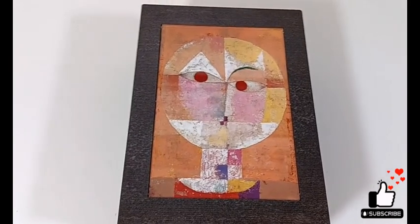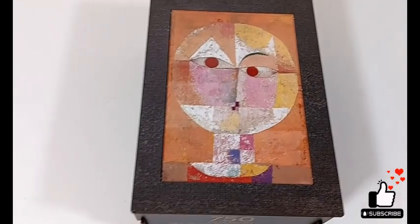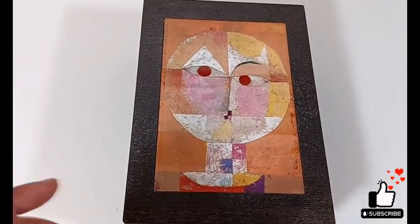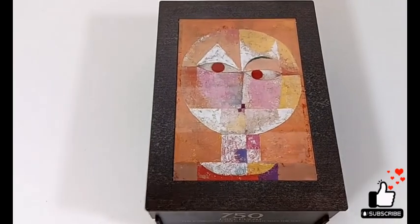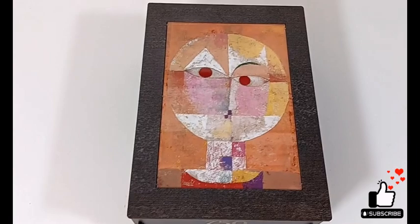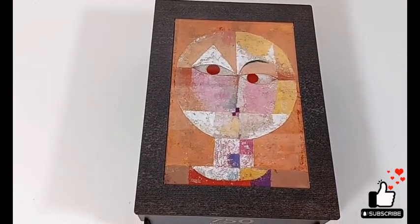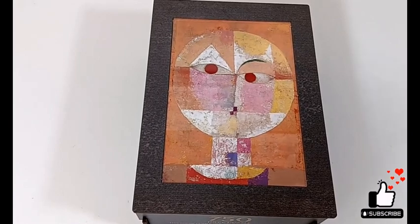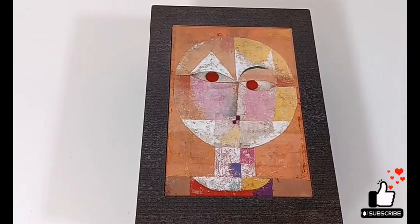This is really a cubist representation using geometric shapes. He did this in 1922, so he was middle-aged and well into his art career — he's very, very prolific. Right now this particular image is housed in a very important museum in Switzerland, the Kunstmuseum Basel.